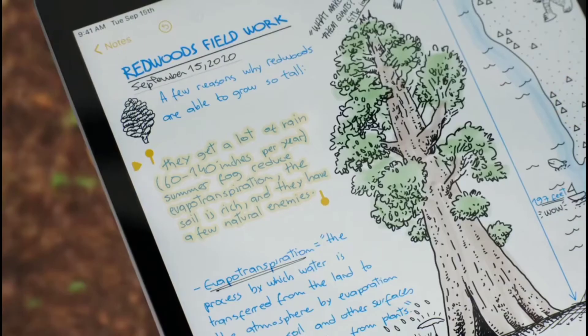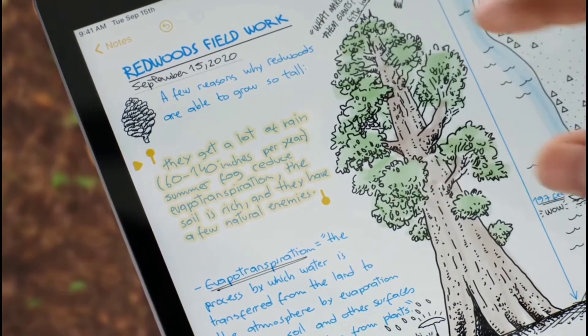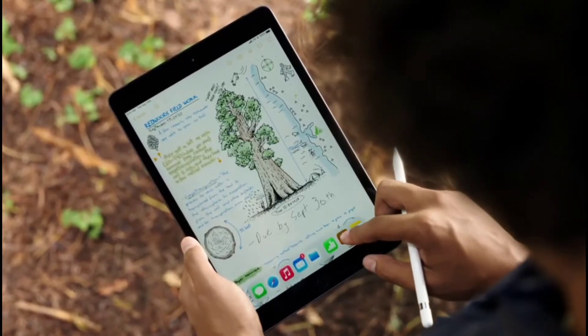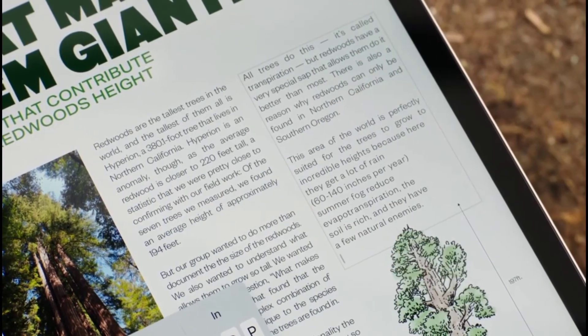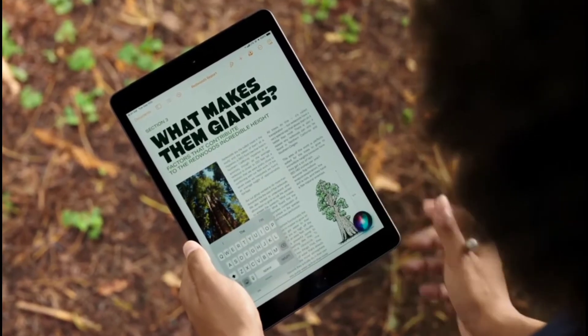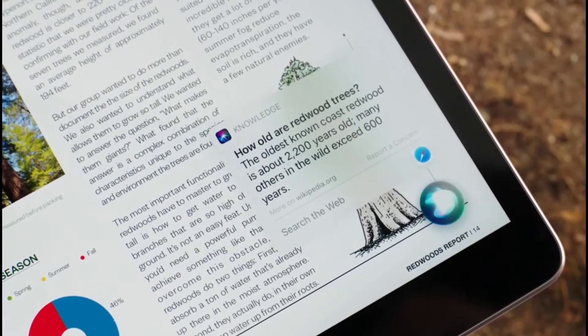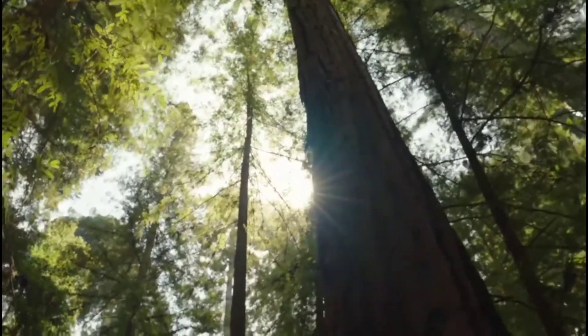Smart selection understands the difference between handwriting and drawings, making it easy to select only what you want and paste your handwritten notes as typed text into another app. New compact UIs mean you can stay focused on the task at hand. And once you start using Apple Pencil, you're not going to want to put it away.